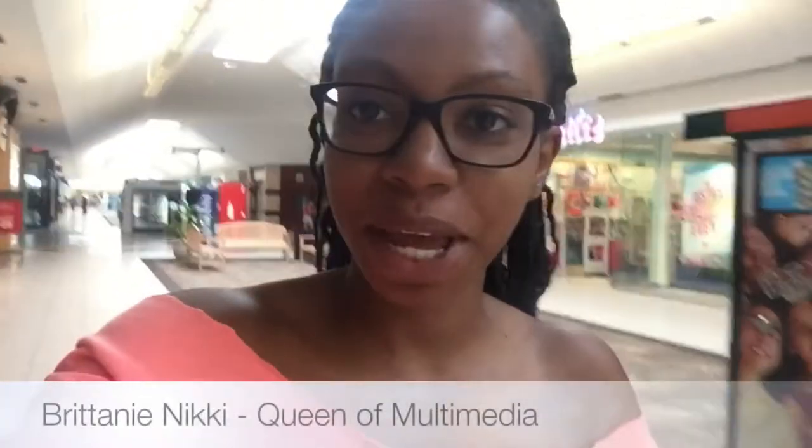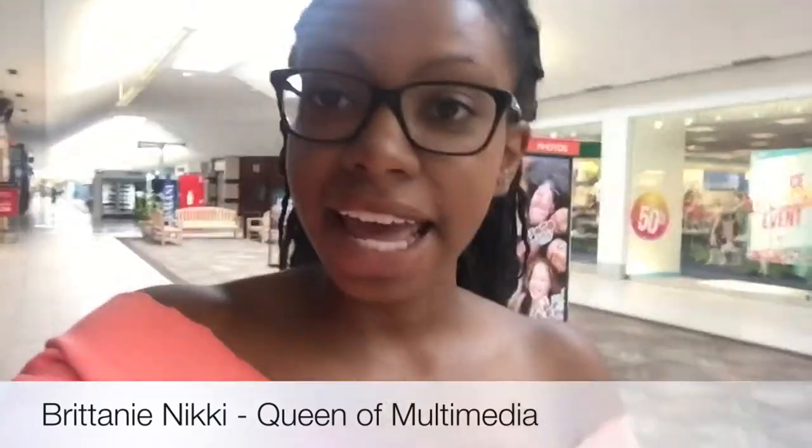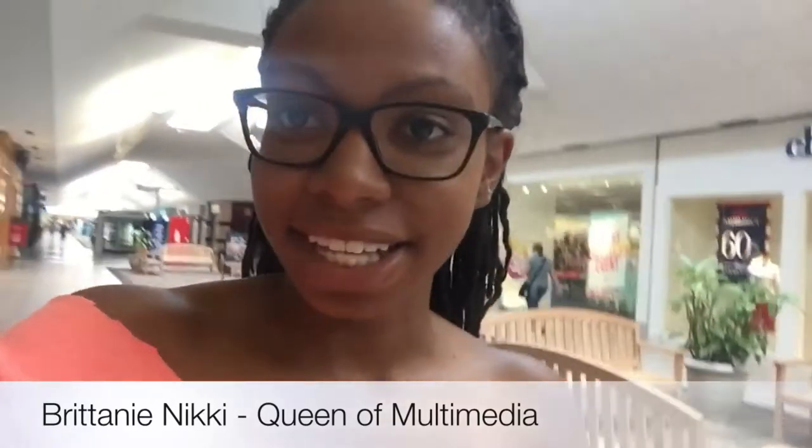Hello Pageant Planet family, Brittany Nikki here, queen of multimedia for the Pageant Planet. Today's 'Gotta Have It or Save the Dough' is eyebrow threading. As you can see, my eyebrows need some work — I usually get them threaded and I'll show you the results in just a few minutes. I'm at the mall right now.